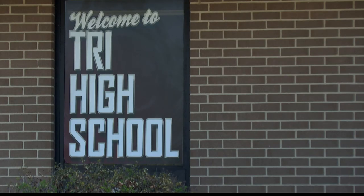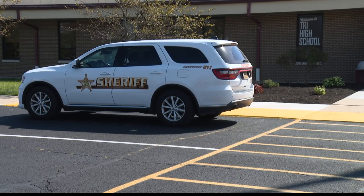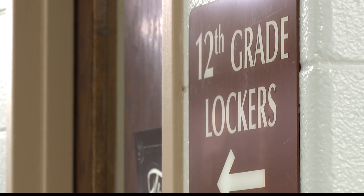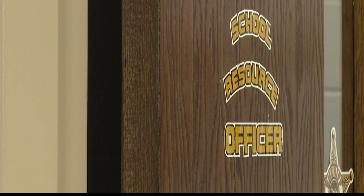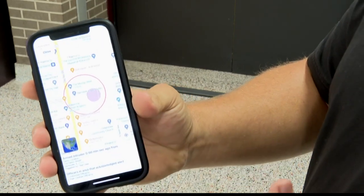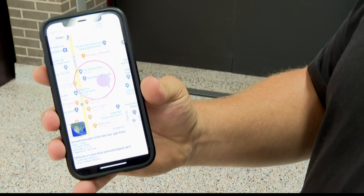That message immediately contacts all on and off-duty law enforcement within 25 miles. Henry County Deputy Derek Bertrand helped bring this technology to the schools, which gives officers a few options when responding to the alert. He demonstrates: 'Acknowledge uniform, acknowledge plain clothes' — clicking plain clothes then gives you a GPS location area.